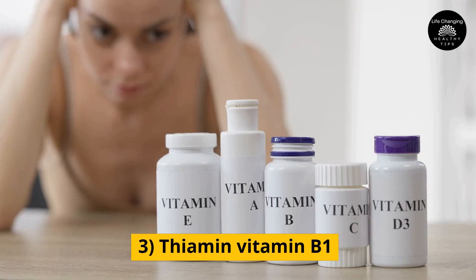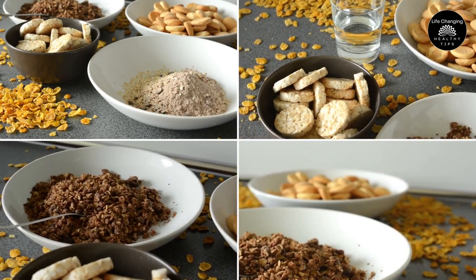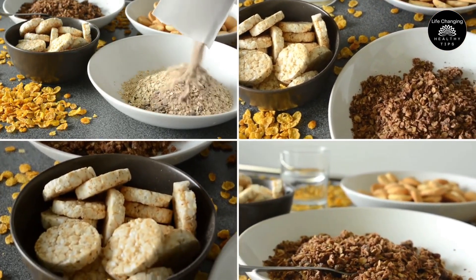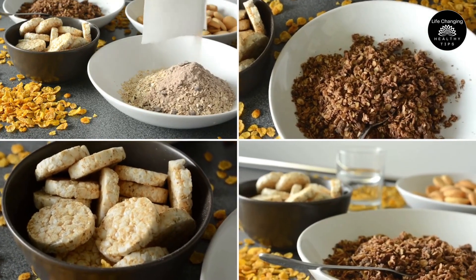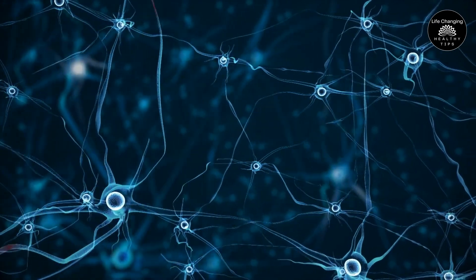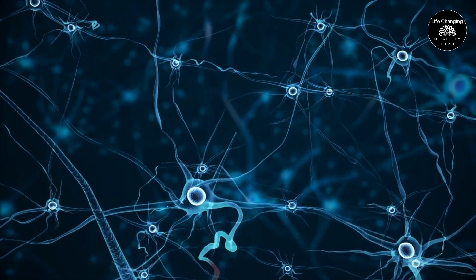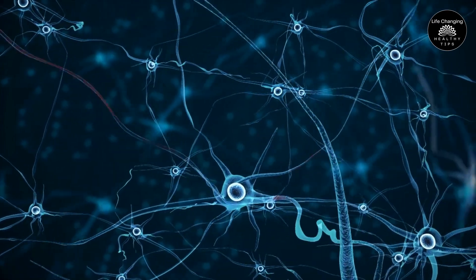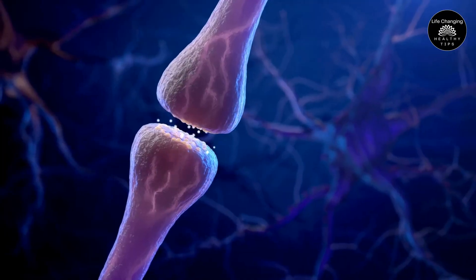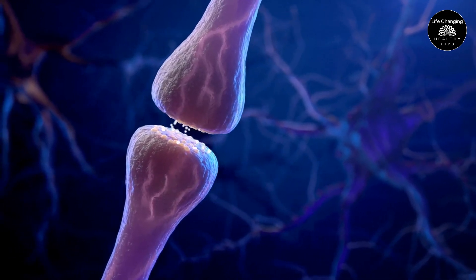Number 3: Thiamine, also known as Vitamin B1, is an essential nutrient that plays a crucial role in many bodily functions, including the metabolism of carbohydrates and the maintenance of a healthy nervous system. Thiamine helps repair nerve damage by promoting the regeneration of damaged nerve cells and supporting the production of myelin, the protective sheath that surrounds nerve fibers. Thiamine is also involved in the production of neurotransmitters, chemicals that transmit signals between nerve cells.